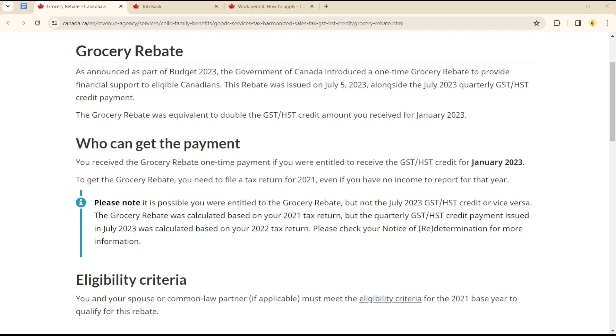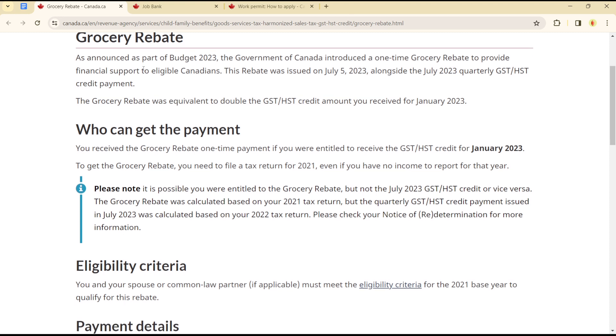Hello guys, welcome to another tutorial. Today we're showing you how you can apply for a grocery rebate in Canada. As announced as part of the 2023 budget, the Government of Canada introduced a one-time grocery rebate to provide financial support to eligible Canadians.